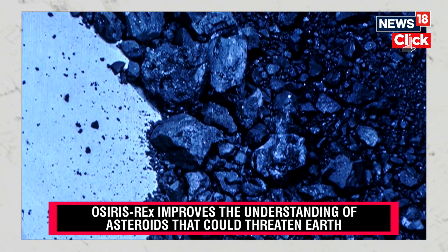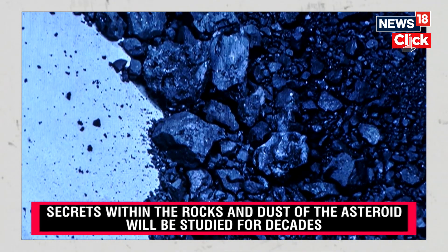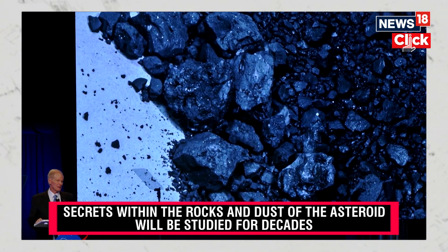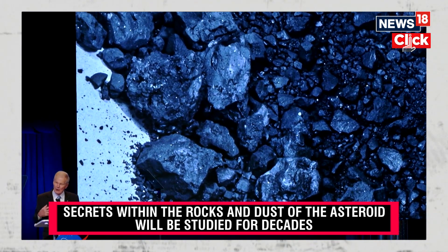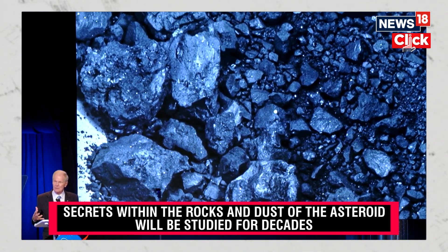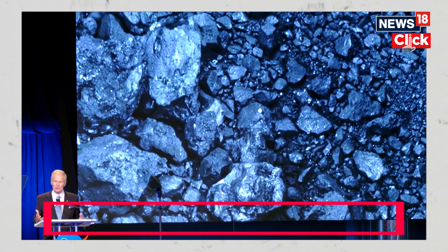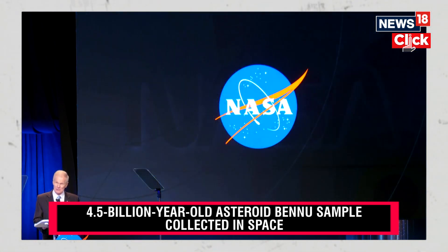From the formation of the first galaxies with James Webb — why are we doing this? Because at NASA, we are trying to find out who we are, what we are, where we came from, what is our place in this vastness called the universe. And this mission will help our scientists investigate planet formation for generations to come.